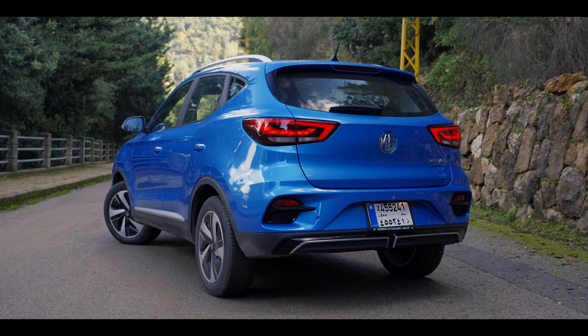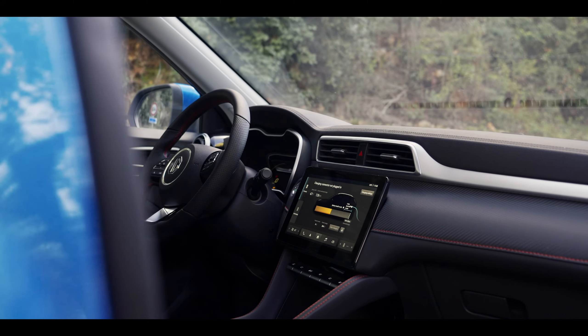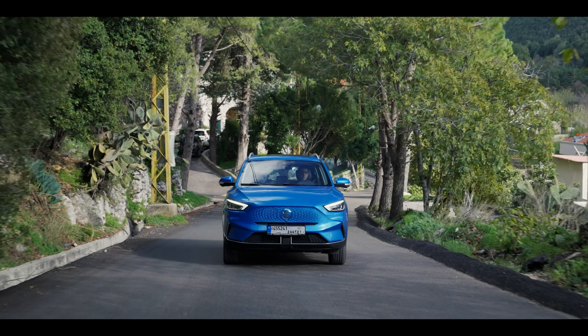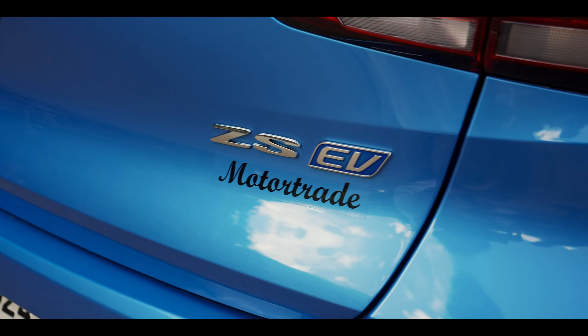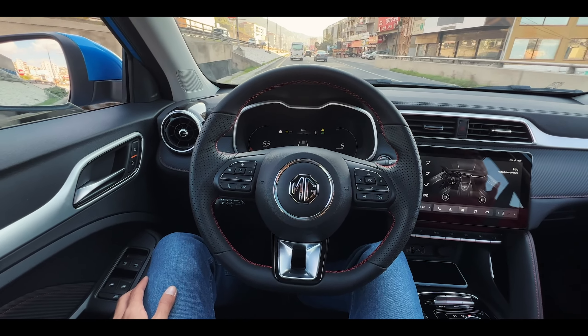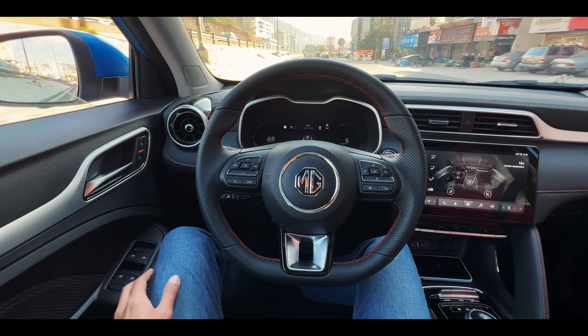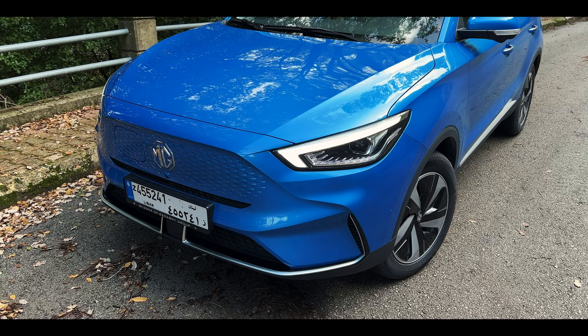The ZS EV comes with a bunch of safety and assistance features as standard: six airbags, auto hold, ESP, hill descent control, and emergency braking assist. It also features high beam control, front collision and lane departure warning, and lane keep assistance which steers you back into your lane. I found the system to be pretty accurate despite the faded lines on our Lebanese roads. Together with the adaptive cruise control, the ZS EV offers somewhat of an autonomous, hands-free drive in traffic situations.